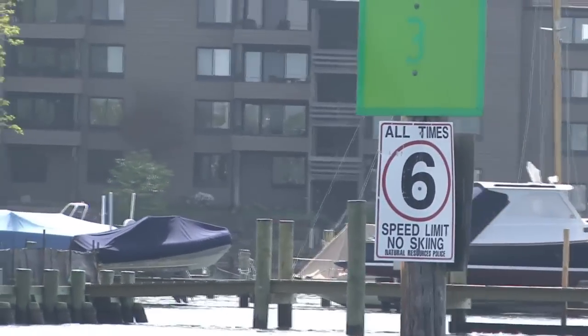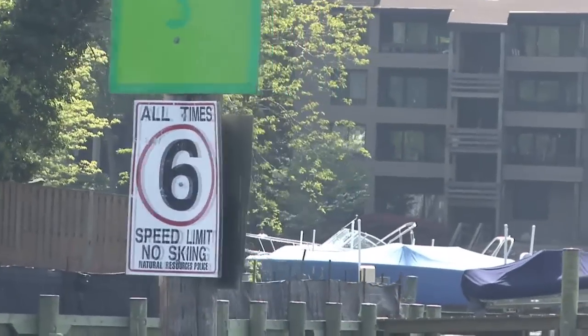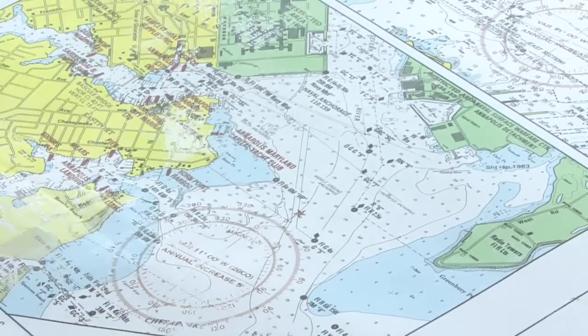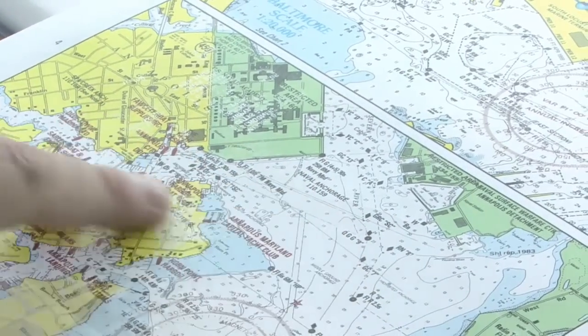Most people are used to going down the road and seeing street signs. Navigation aids are designed to give you information by the way they look — their shape, their color, whether they have lights on them or not. And knowing what all of these things mean will help you determine where you are on a map or on a chart and help you get back to where you need to be.